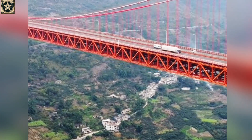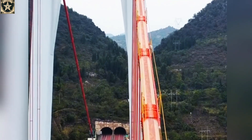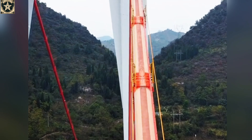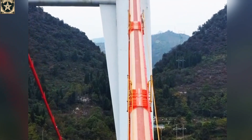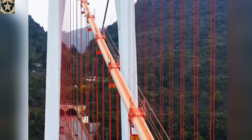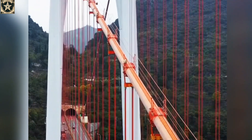It is the world's first suspension bridge to feature a main cable exceeding 1,000 meters in length, spanning a canyon. Each main cable consists of 208 strands, and each strand is made up of 91 high-strength steel wires, each 5.2 millimeters thick.